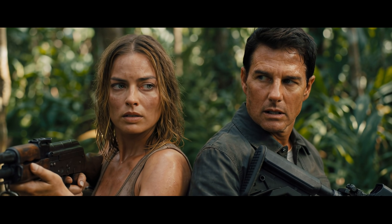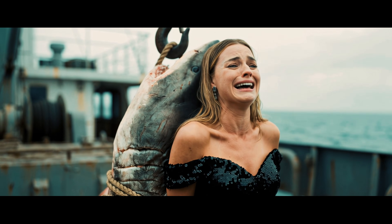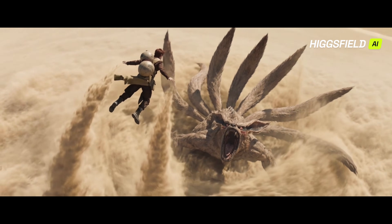I swear to you, this tool will kill the term AI slop, because it's not AI slop anymore. Make sure you're watching this video in 4K, because the quality of these outputs will freak you out.